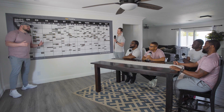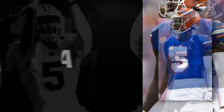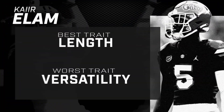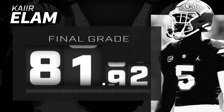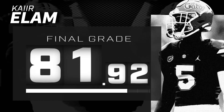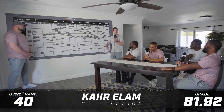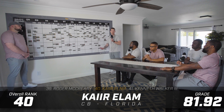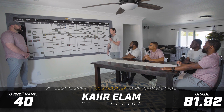Let's talk about Kaiir Elam, cornerback out of Florida. This was a guy who surprised a little bit with the speed he showcased at the NFL Combine — verified 4.39 at 6'1.5", 191 pounds. He's got 30 and 7/8ths on the arm, so he's not necessarily the longest despite being a tall, angular corner, but he showcased very good straight-line speed, probably better than a lot of people expected.